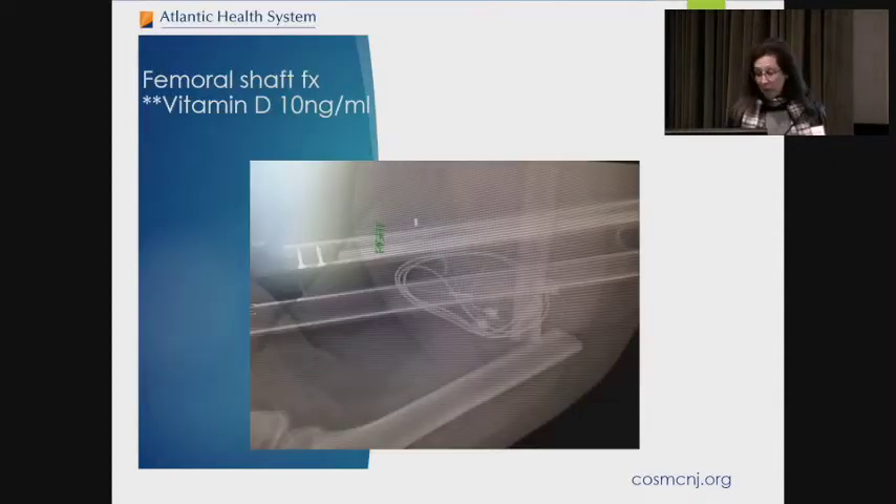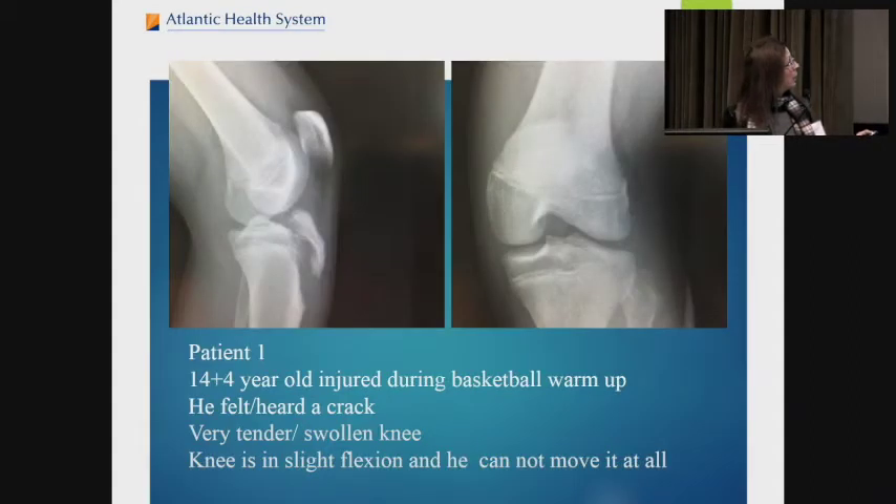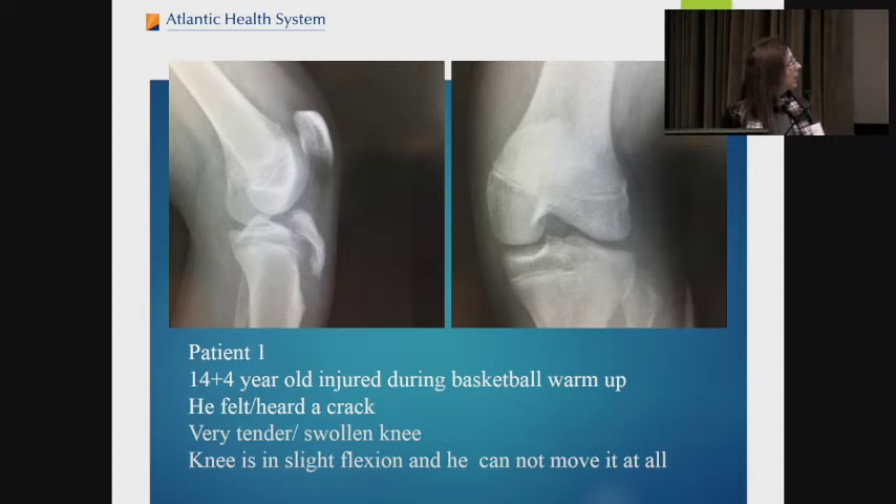What we ended up having was a femur fracture — you can see the femur is fractured and embedded in the muscle. It was almost like a yoga move to reduce this, and then we took him to the operating room where he had a rod placed. He's 120 pounds, too big for a lot of hardware, but this particular instrument works well for a patient his size. We were careful to avoid his growth plates. He was worked up for the low-velocity injury and his vitamin D was found to be 10, so he was treated for low vitamin D.